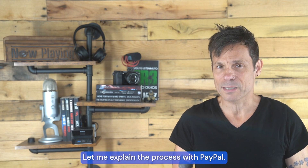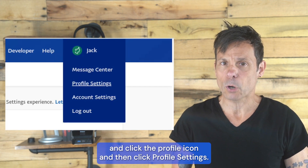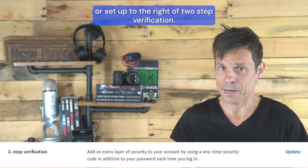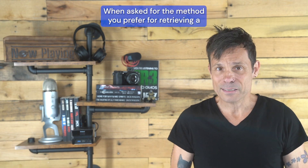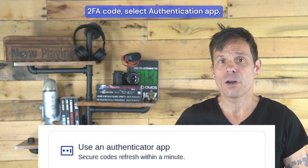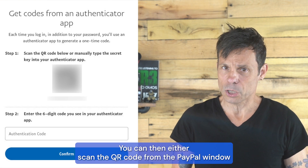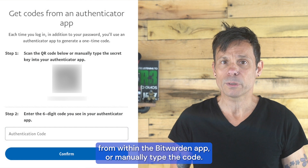Let me explain the process with PayPal. Log into your PayPal account and click the profile icon, and then click profile settings. Select security from the sidebar and then click update or setup to the right of two-step verification. When asked for the method you prefer for retrieving a 2FA code, select authentication app. You will then be presented with a code. You can then either scan the QR code from the PayPal window from within the Bitwarden app or manually type the code.